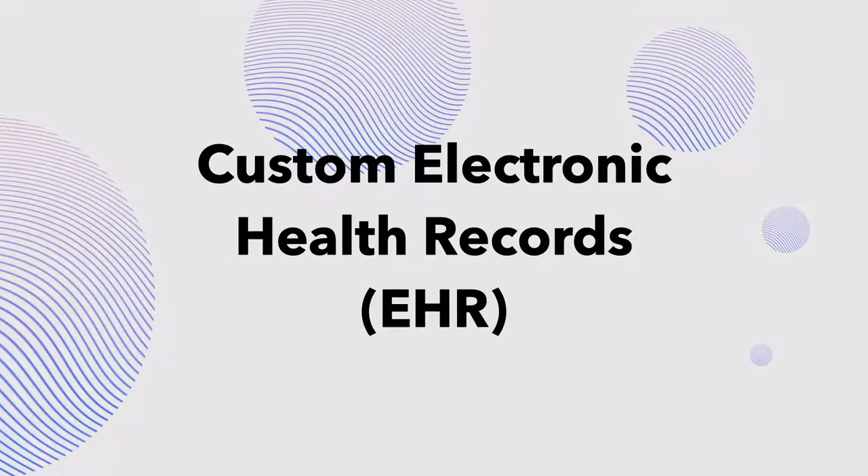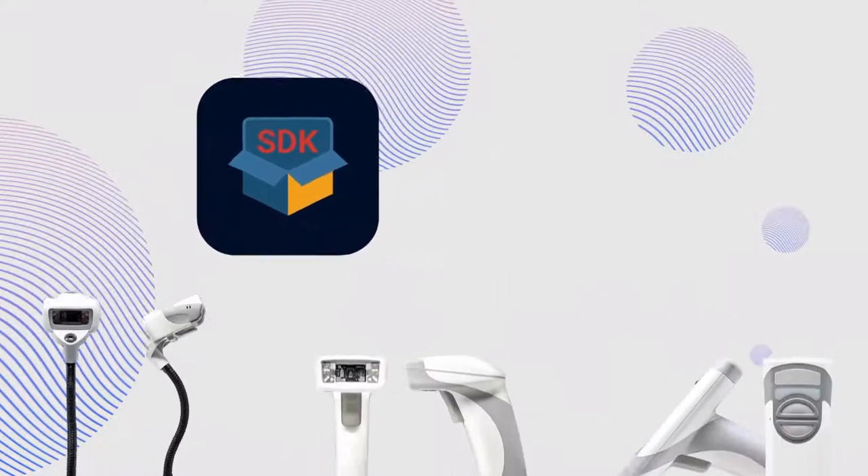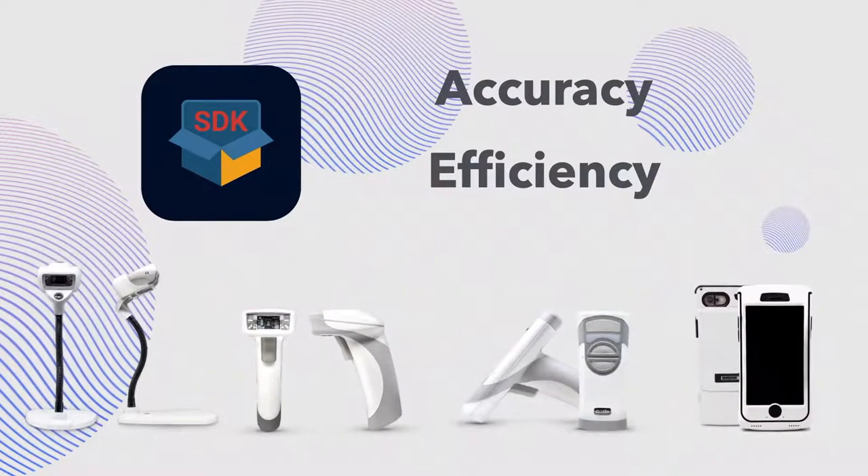Code technology also supports custom electronic health record integrations for data capture and patient care. Our Cortex decoder software development kit makes the same accuracy and efficiency found in our hardware available to any EHR solution with a camera-equipped device.